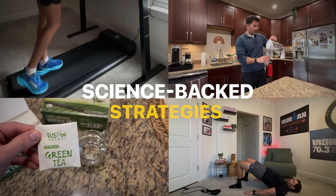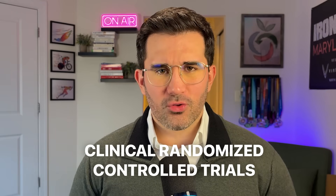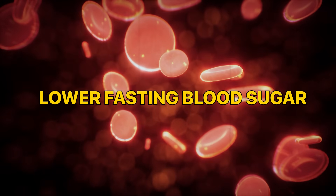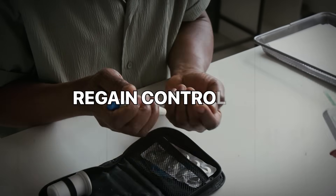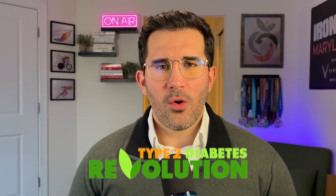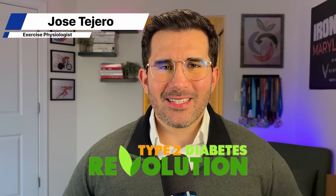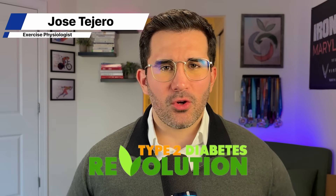These are science-backed strategies used in clinical randomized controlled trials to improve insulin sensitivity, lower fasting blood sugar, and help you regain control fast. So if you're getting crazy spikes after meals, or your A1C is creeping up every time you go to the doctor, or you just feel tired, frustrated, or stuck, this video is for you.